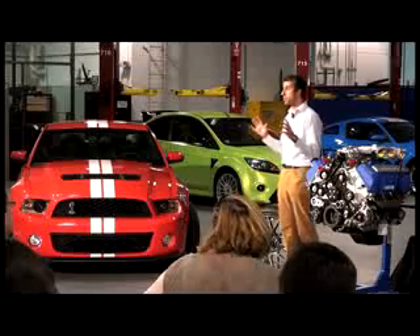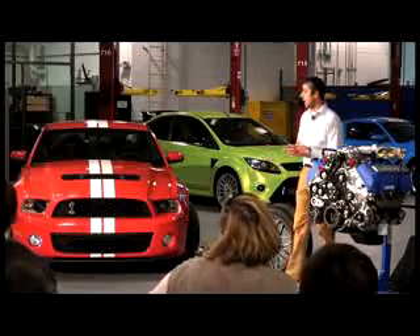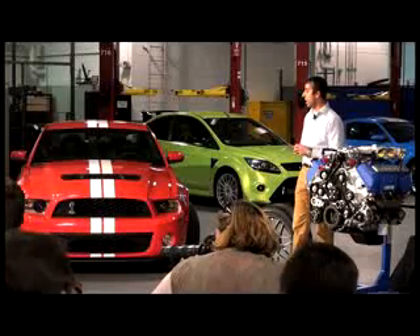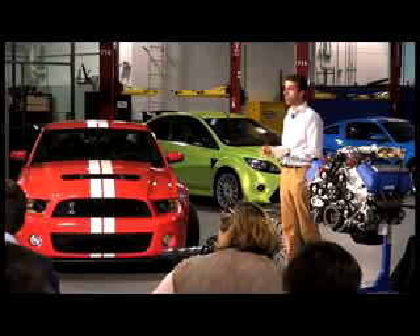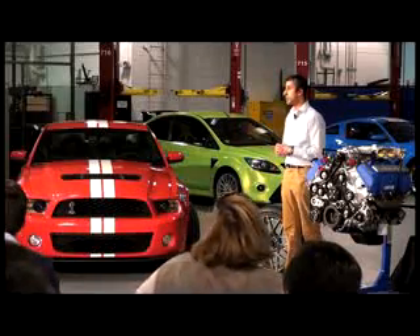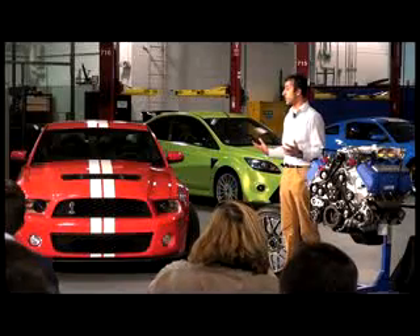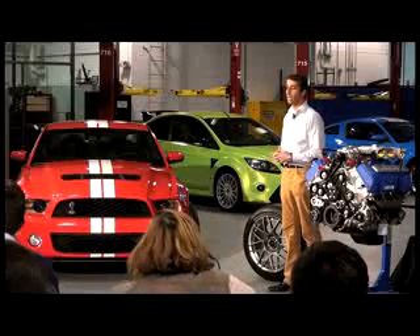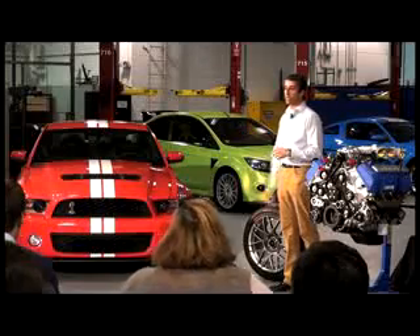Just to put in perspective what these changes do to the handling of the car — this 2011 car around a 2.3-mile road course is three seconds faster than the 2010 coupe. Three seconds. The racers in the group, you know what we do for one second a lap improvement. This car just raises the bar to another level.